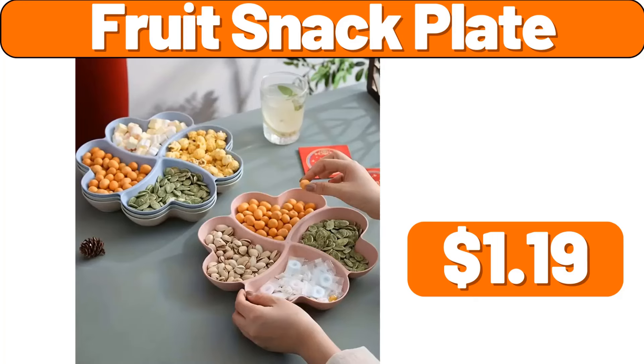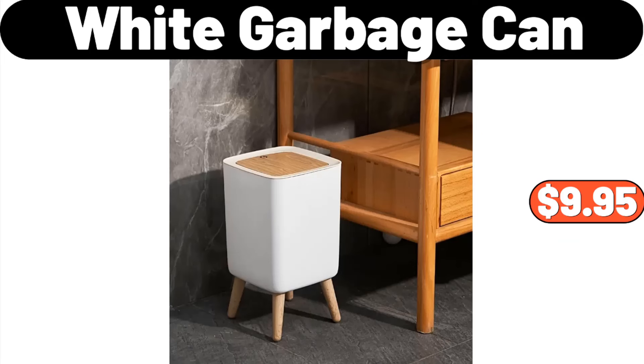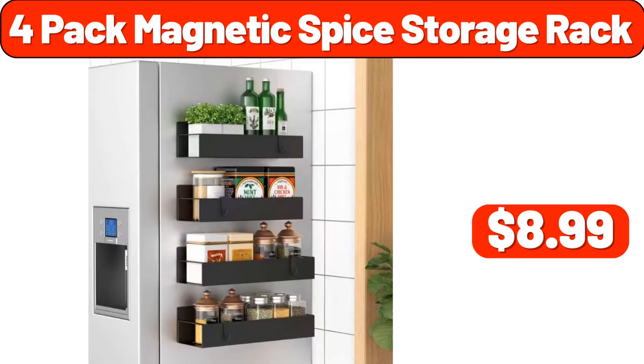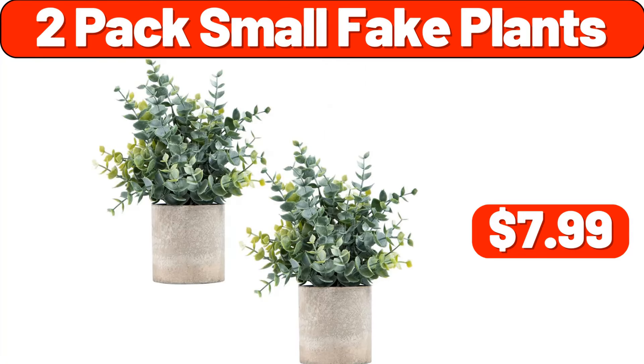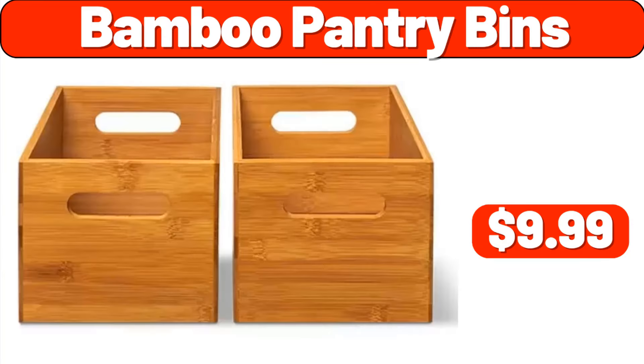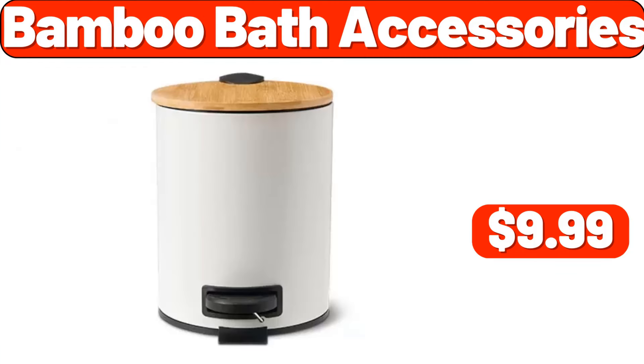Fruit snack plate, $1.99. White garbage can, $9.95. Makeup mirror with lights, $24.99. Four pack magnetic spice storage rack, $8.99. Two pack small fake plants, $7.99. Micro plush throw, $24.99. Bamboo pantry bins, $9.99. Bamboo bath accessories, $9.99.